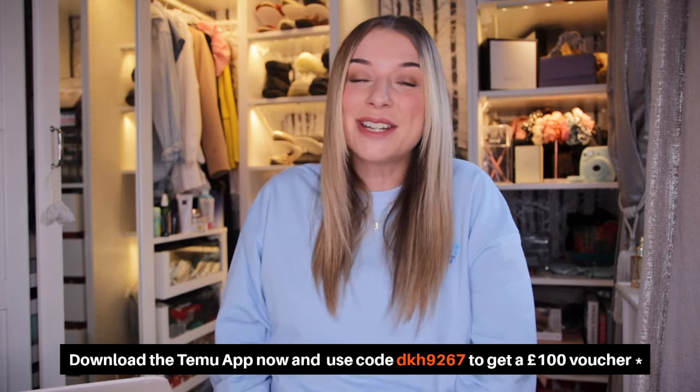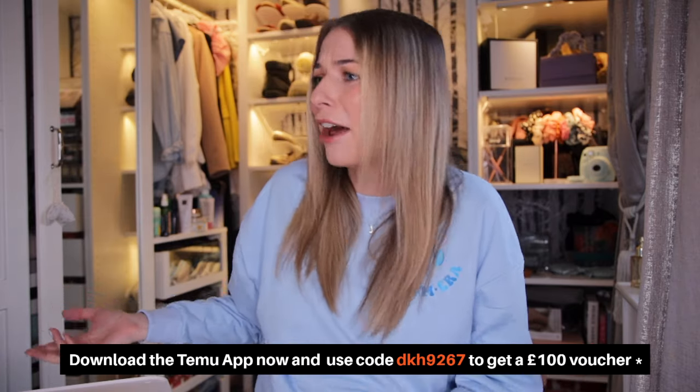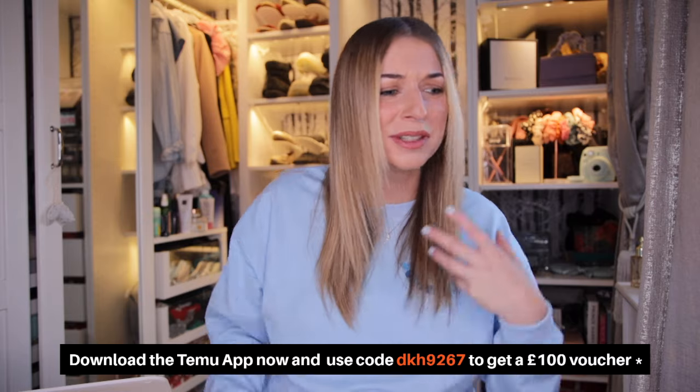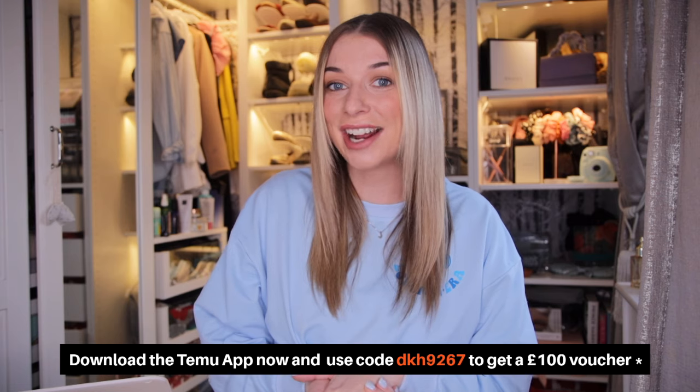That's everything I got from Temu. If you're expecting a baby or shopping for a baby, I highly recommend Temu — high quality products, exactly the same as other websites, but you spend a lot less money. I absolutely loved everything I got and I'm definitely going to keep shopping on Temu. They have tons of categories — not just baby stuff, but also Christmas, beauty, clothing, and much more. My favourite products were the weaning items and the toys — they all feel great quality. It genuinely feels like I just had my own baby shower. Make sure you like and subscribe, and I'll see you next time.